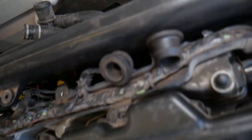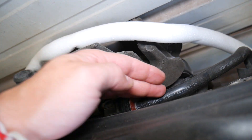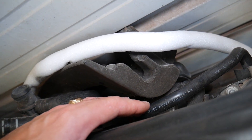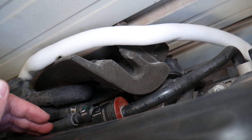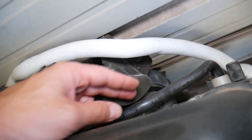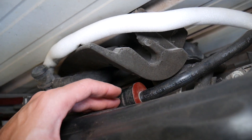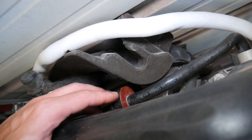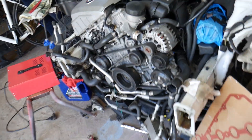Here's another engine we recently replaced where you can see what the purge valve looks like. It has two lines: one coming from the fuel tank and one going to the intake manifold. One common issue is that these hoses crack and break from the engine heat, causing a vacuum leak. If a line is cracked or disconnected, fuel vapors from the tank get released under the hood instead of being burned inside the engine, causing quite a bit of gasoline smell. Always check these hoses for cracks or disconnection.